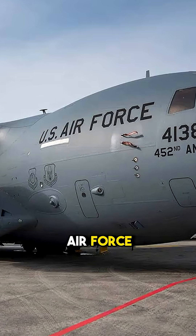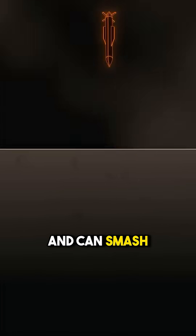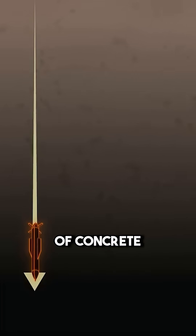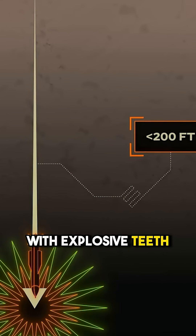Developed for the United States Air Force, it weighs over 15 tons, is over 20 feet long, and can smash through 200-plus feet of concrete or 300-plus feet of earth. It's not just a bomb — it's a drill with explosive teeth.